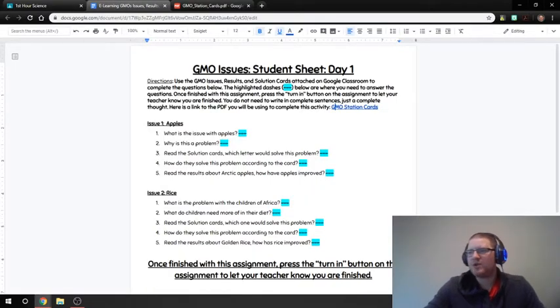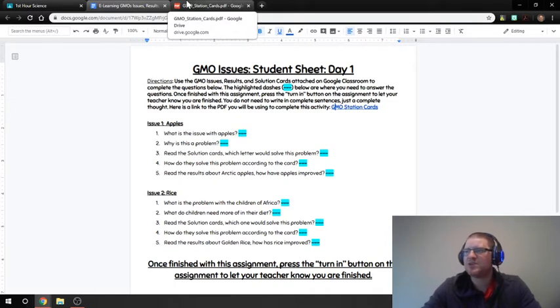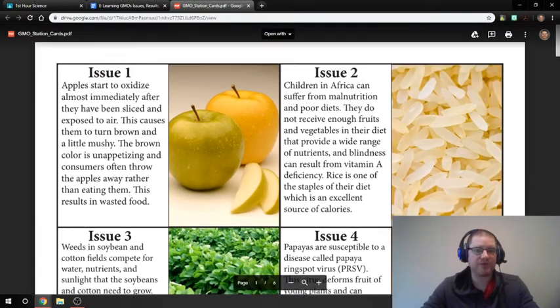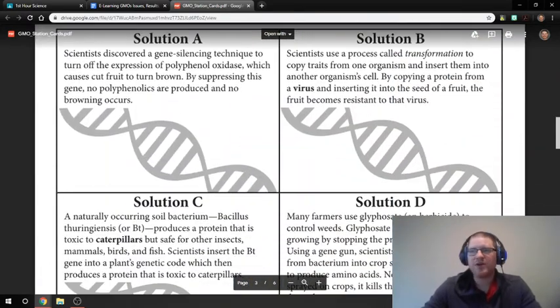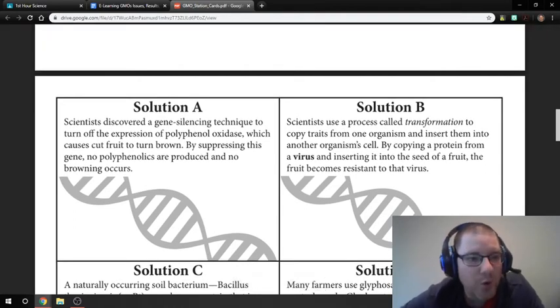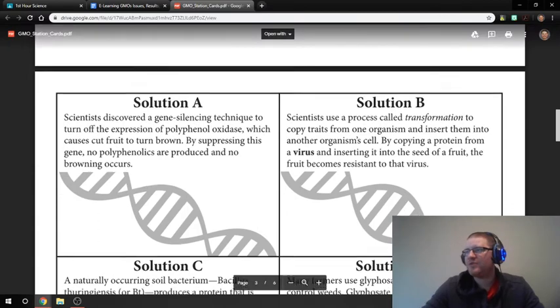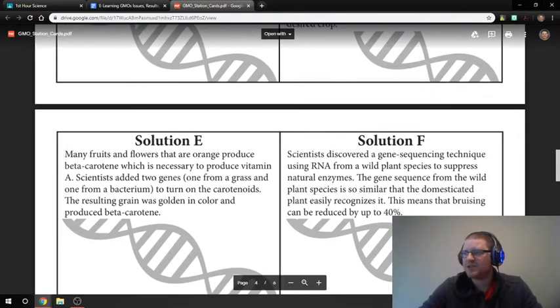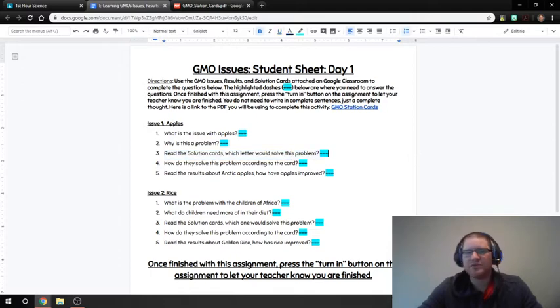You're going to start by reading the issue. The questions go in the order of when it tells you to look at that section of cards. For the first two sections, you're looking at what the issue is with apples and why it's a problem — you'll read about what happens to normal apples that have not been genetically modified. You're then going to go down to the solutions. These solutions are not in order, so you have to figure out which one is the correct one to pair with apples. There's A, B, C, D, E, and F — you'll look for which letter would solve this problem and how they solve it according to the card.